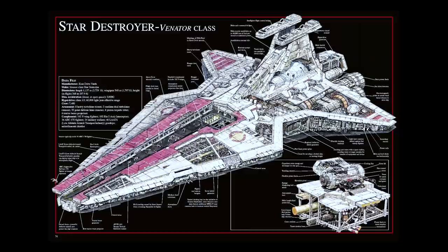The Venator-class Star Destroyer, in comparison, was 1,100 meters in length and had a crew of 7,400. Had the Confederacy fielded ships with traditional crews, there's no way they would have been able to field as large a Navy.